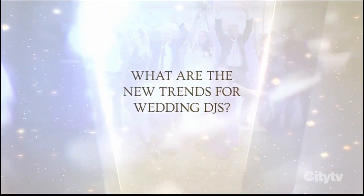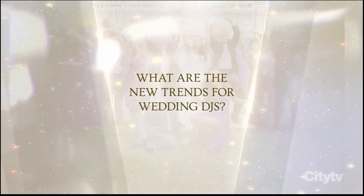What are the new trends for wedding DJs? Well, that's a great question. To add some excitement to your wedding, you can actually include some special effects with a little bit of production.